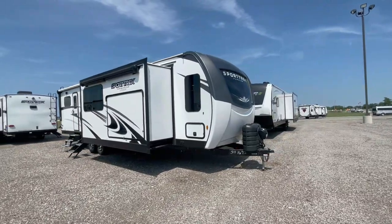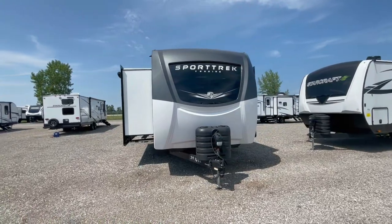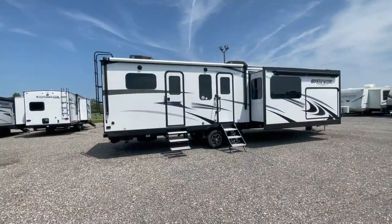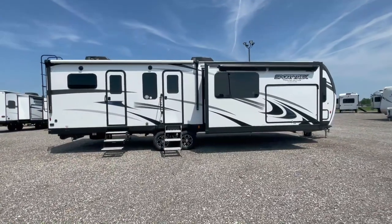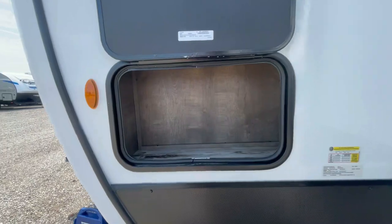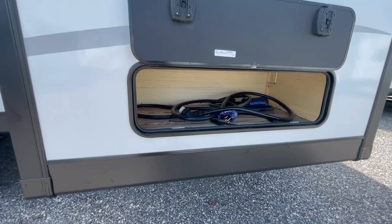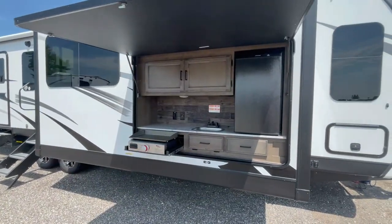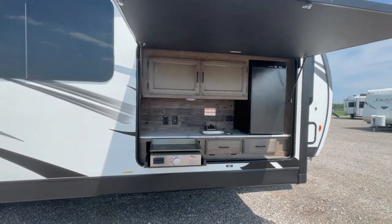The sleek and aerodynamic design not only looks fantastic but also enhances fuel efficiency during your travels. The power awning and LED lighting extend your living space outdoors, so you can enjoy the fresh air and stay protected from the sun or rain. The ample storage compartments are thoughtfully placed, providing plenty of space for all your gear. It also comes with a fully equipped outdoor kitchen that has a griddle and a mini-fridge.